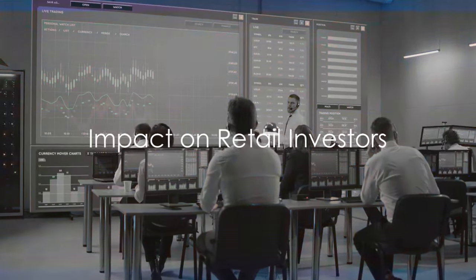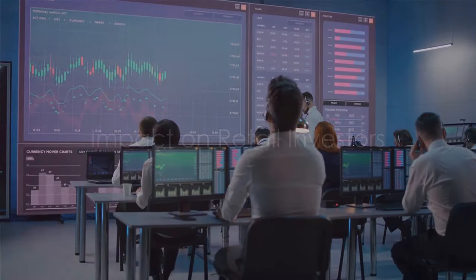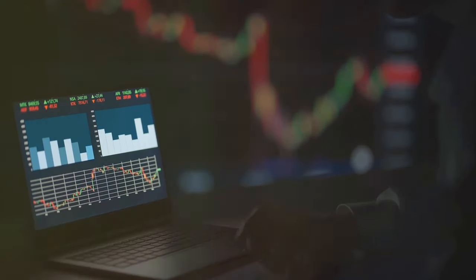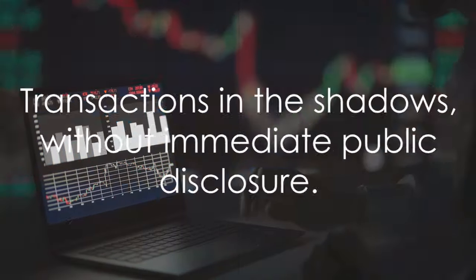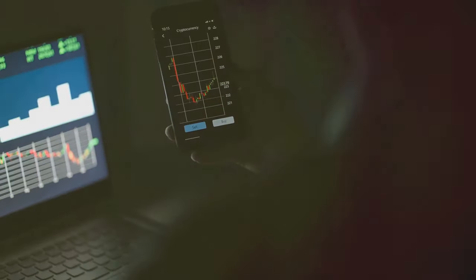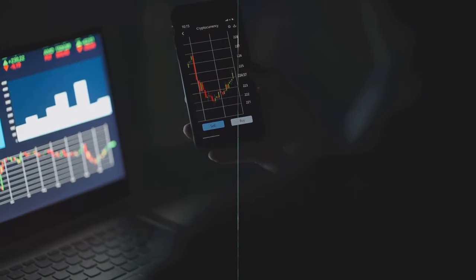But why do retail investors struggle against the influence of dark pools? For retail investors, dark pools can seem opaque and inaccessible. The transactions occur in the shadows without immediate public disclosure. This means that retail investors may not always have a full view of the actual supply and demand, which can impact their trading decisions.